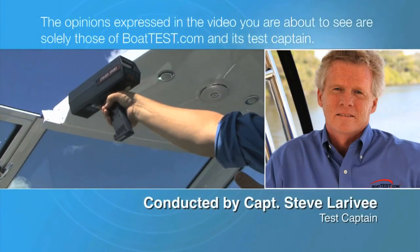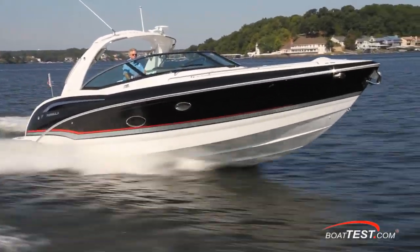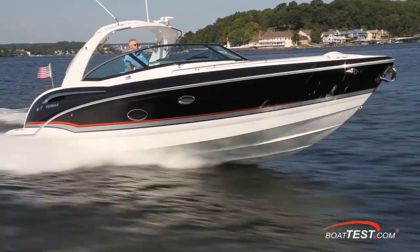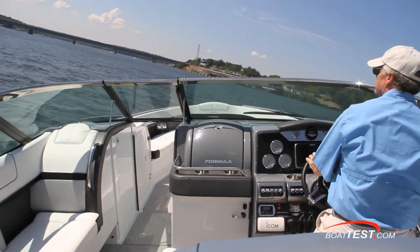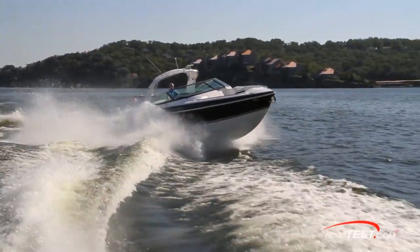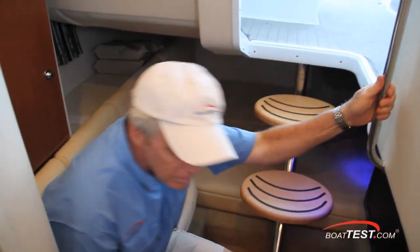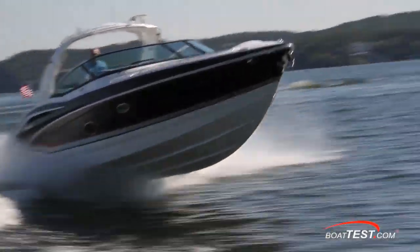The following opinions are solely those of BoatTest.com and its test captain. Hi, Captain Steve for BoatTest.com, and today we're going to be taking a look at an all-new boat from Formula, the 350 CBR or Crossover Bowrider. She's got all the features of a large bowrider and a full cabin for overnight accommodations. However, we're here for the test, so let's see how she performs.